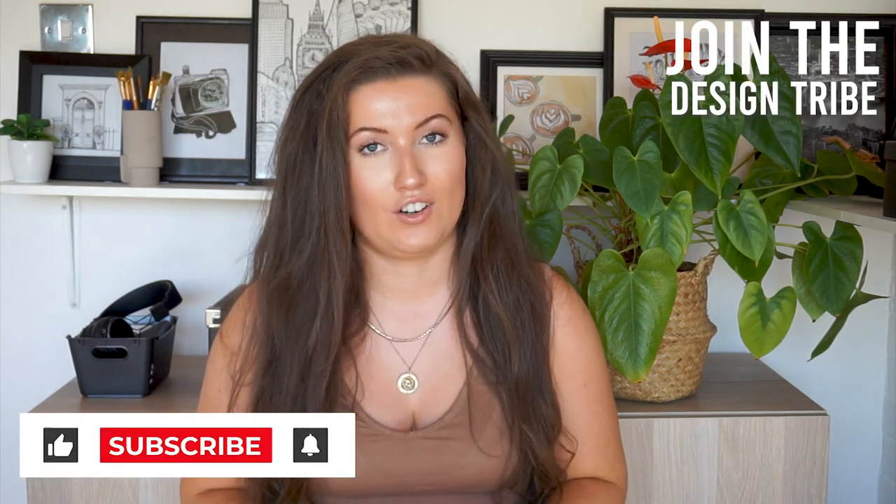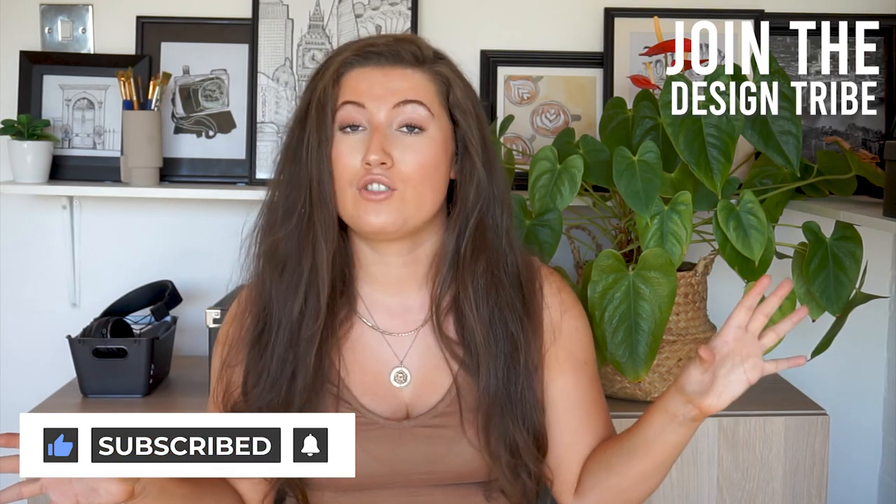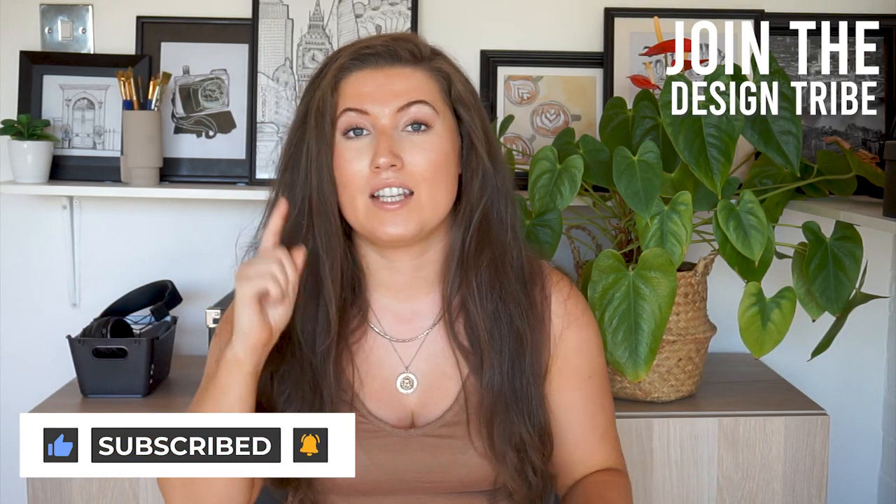So those are my top interior design trends for summer 2020. If you think I missed anything, leave a comment below. If you're new to this channel, welcome — it's all about interior design, architecture, illustration, art, and graphics, so make sure to subscribe. If you liked this video, please give it a big thumbs up because you really do support our channel. Thanks so much for watching, and I'll see you in the next video!